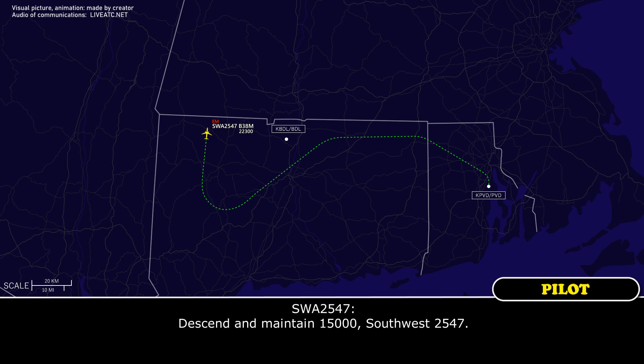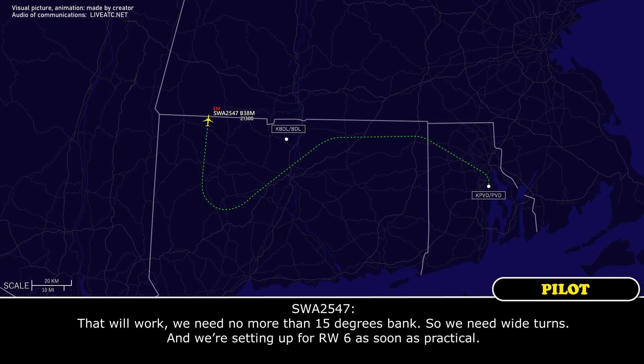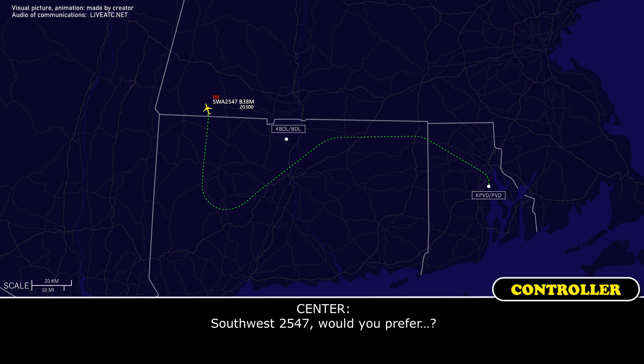Descend and maintain 15,000, Southwest 2547. We need no more than 15 degrees of bank, we need wide turns, and we're setting up for runway 6 as soon as practical. Would you prefer a sort of left base for runway 6? Yeah, we're set up for 6, that'll work.